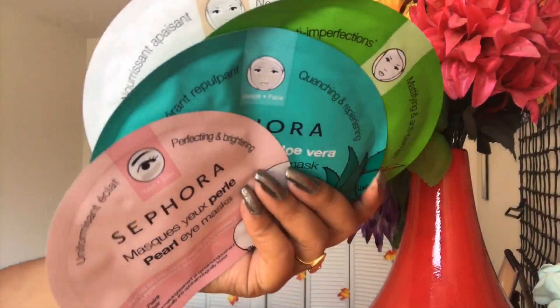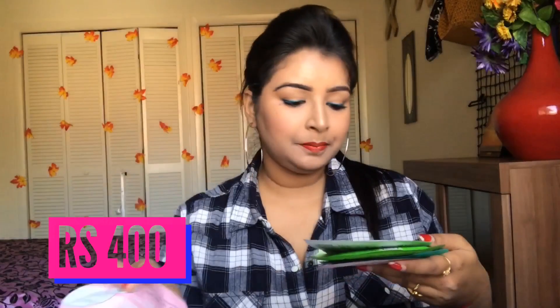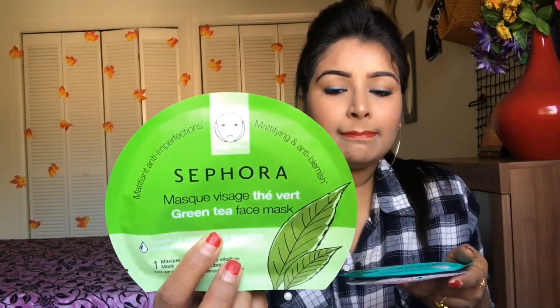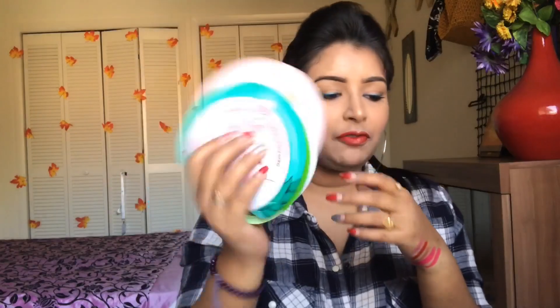I also picked up a couple of masks from Sephora — they have such a good variety of face masks. I got the pearl face mask, the coconut face mask, the green tea face mask, and the aloe vera face mask — so four face masks in total. I also got a pearl eye mask. These were the face masks and eye mask I bought from Sephora.